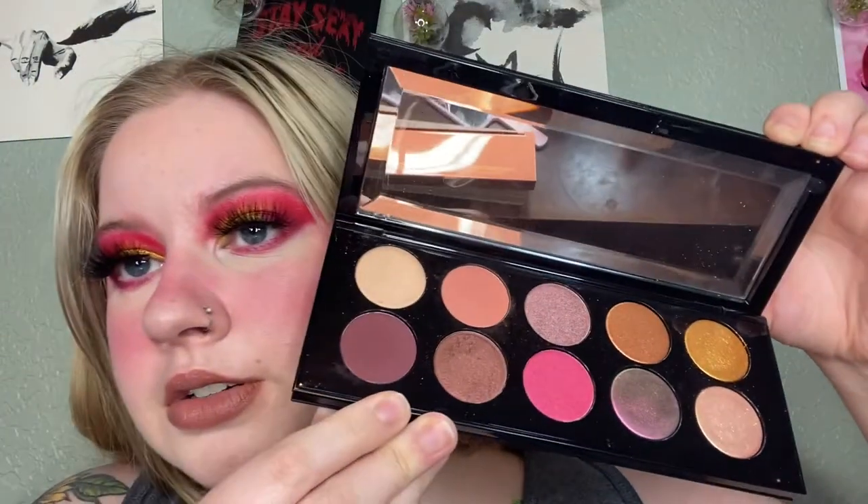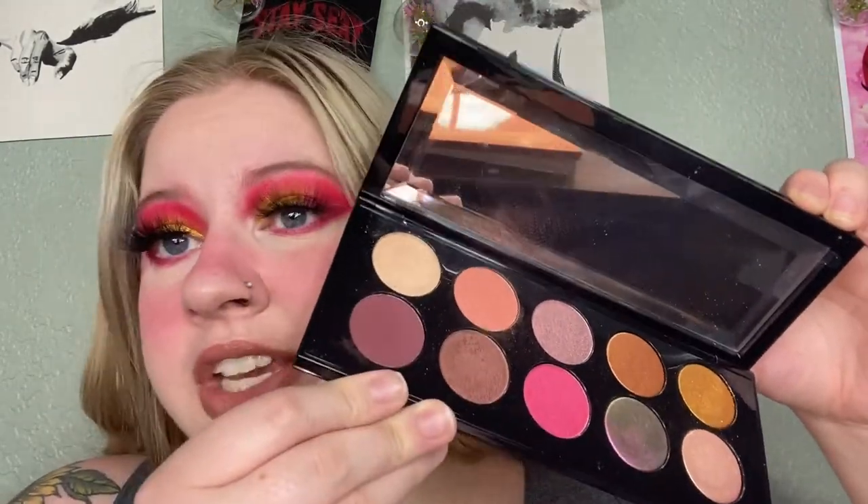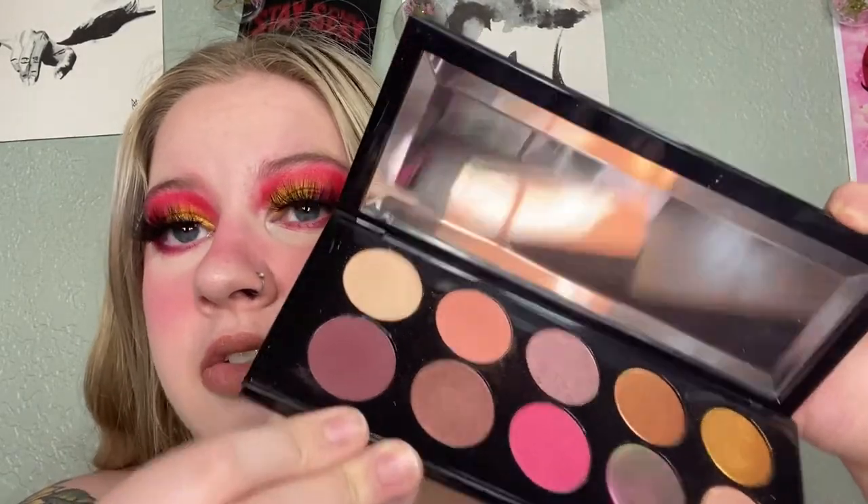I got this before I went cruelty free. Nobody dragged me for it, but if I ever wanted to buy something that wasn't cruelty free I would buy Pat McGrath. This is the Mothership 8 Divine Rose 2 palette. Very luxe packaging. I'm keeping this because it was $125 — I'm not giving it up. I will pan this before I give it up.